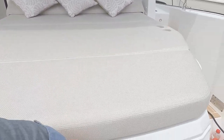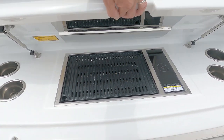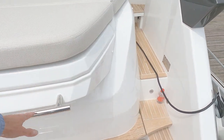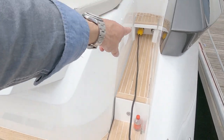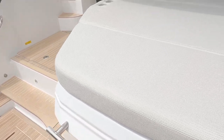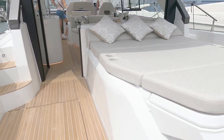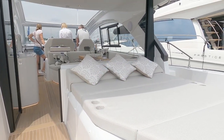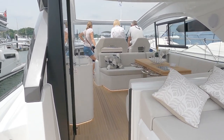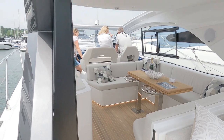There's a huge sun pad here. Under here is a little half barbecue - what a brilliant thing that is. Also, this whole section here will lift up and give you a really large storage locker for your tender. We'll look at it from the other side in a minute.